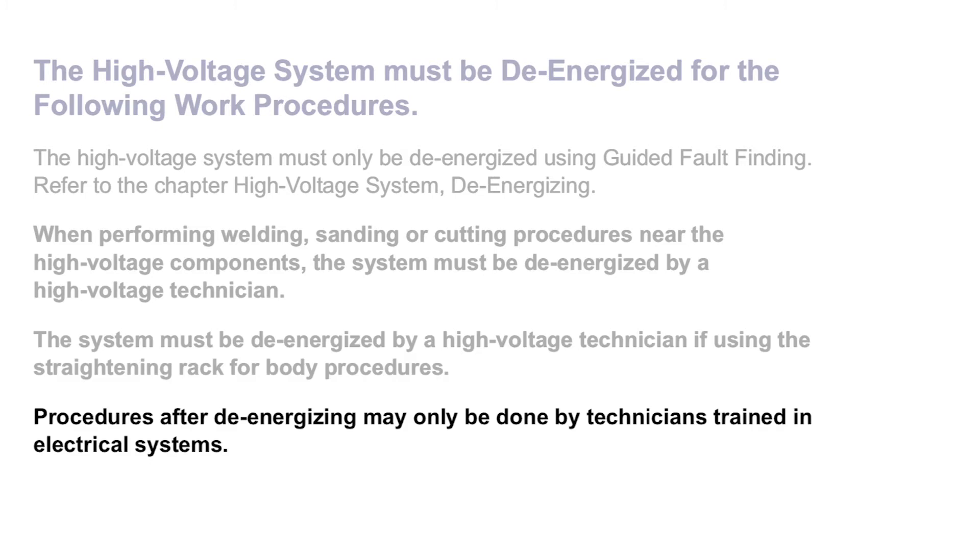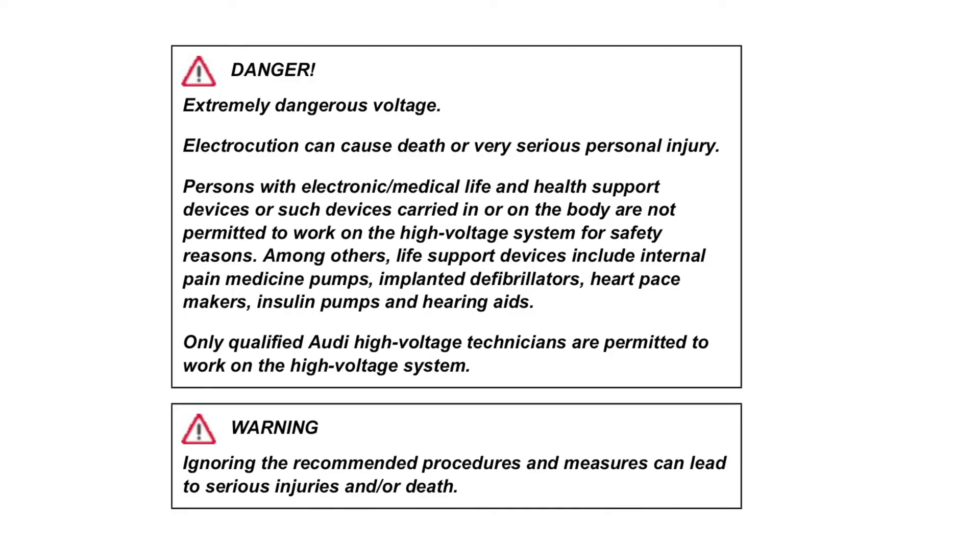Procedures after de-energizing may only be done by technicians trained in electrical systems. In the case of Audi, a high voltage technician might be needed to respectively monitor and transport a battery prior to body work. At the time of this video, only dealers and trained field staff can be considered to work on this drive line.